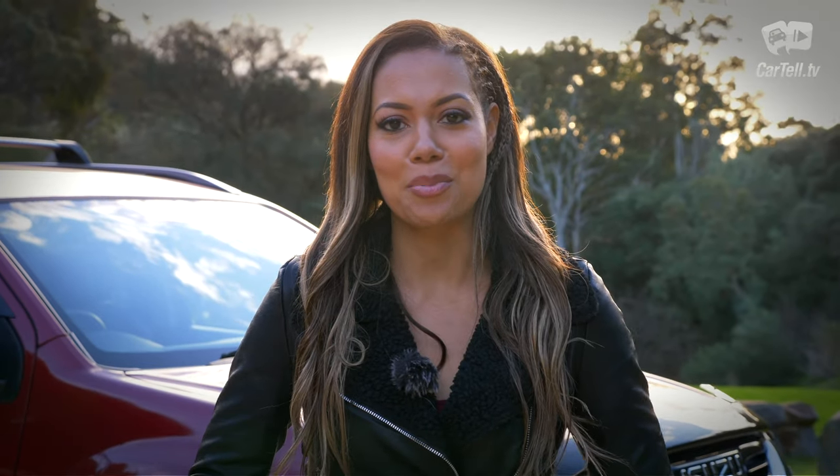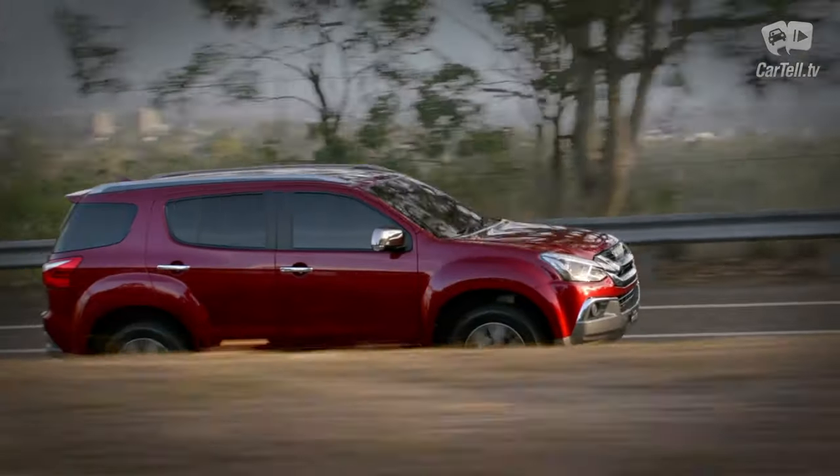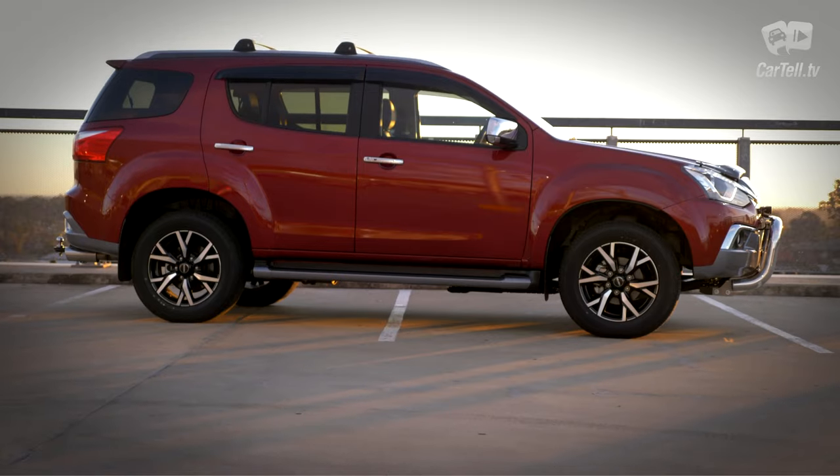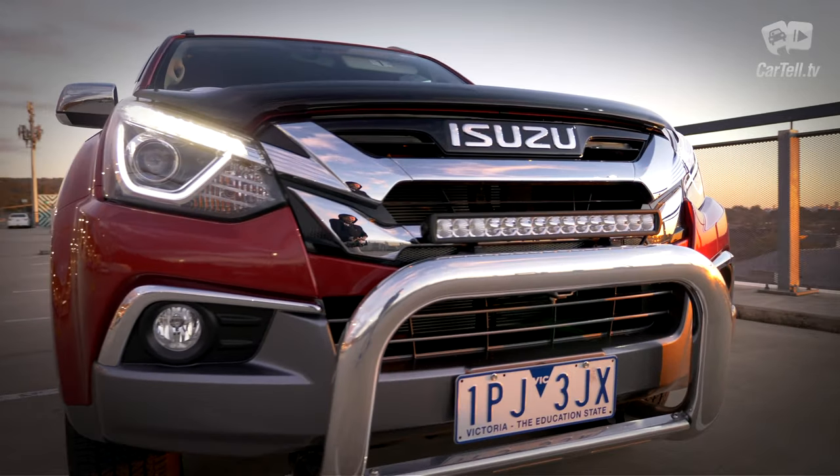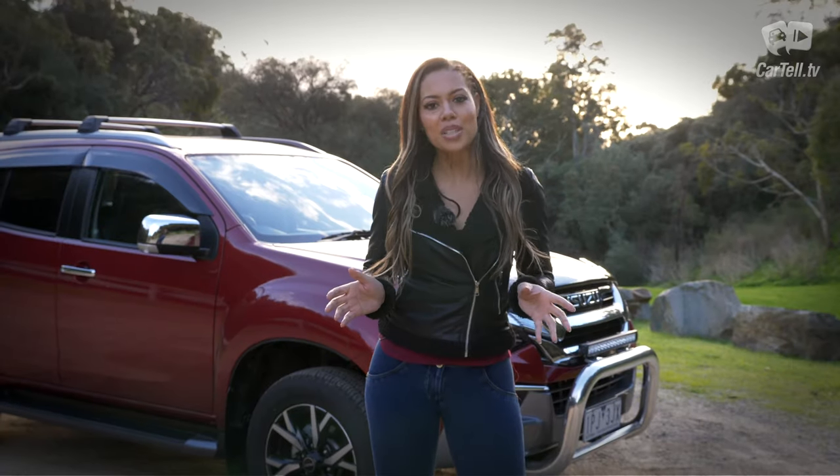You're watching Cartel TV and I'm Simone. It's not the prettiest, it's not the fastest, it's not the smoothest, it's not the newest or the most modern, but the Isuzu MU-X is the most popular ute-based SUV in Australia. How is that possible?